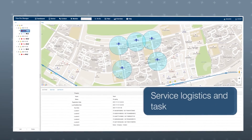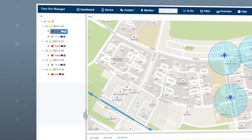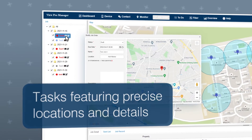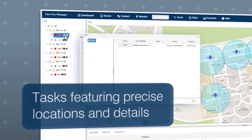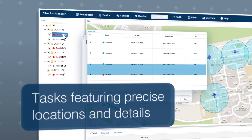Service logistics and task management has never been easier with a centralized cloud platform. Tasks featuring precise locations and details can be assigned and shared with the team seamlessly, also enabling users to monitor the progress and the status of tasks.